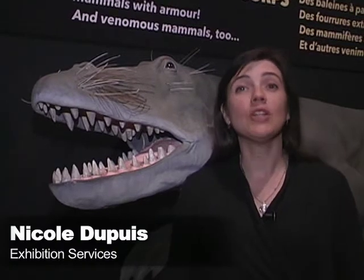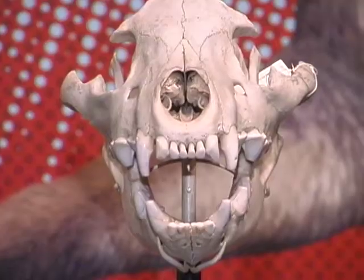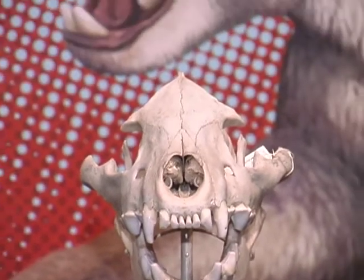This exhibit is great because it looks at how extreme certain mammals are. Visitors will get to see the largest land mammal ever to live — it was 15 feet high — and they'll actually get to walk underneath the belly of the animal.